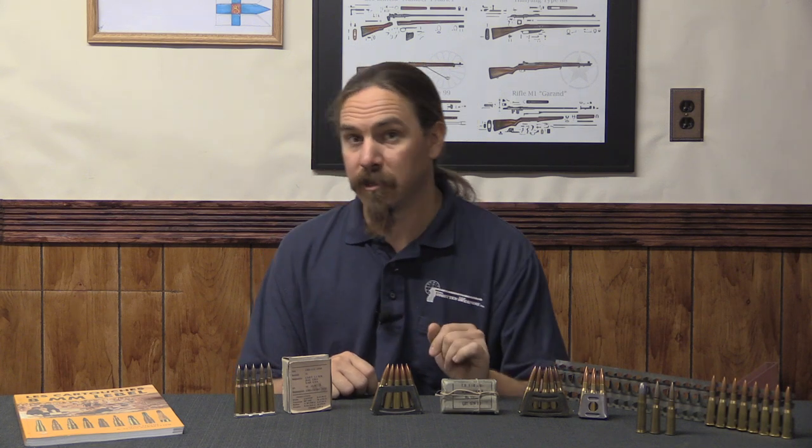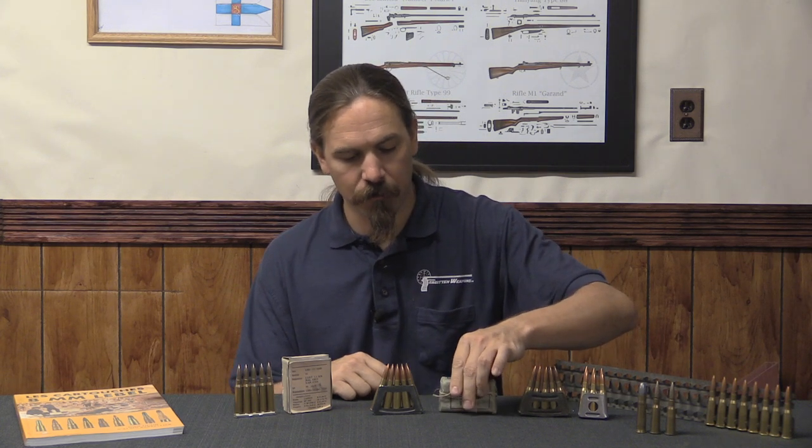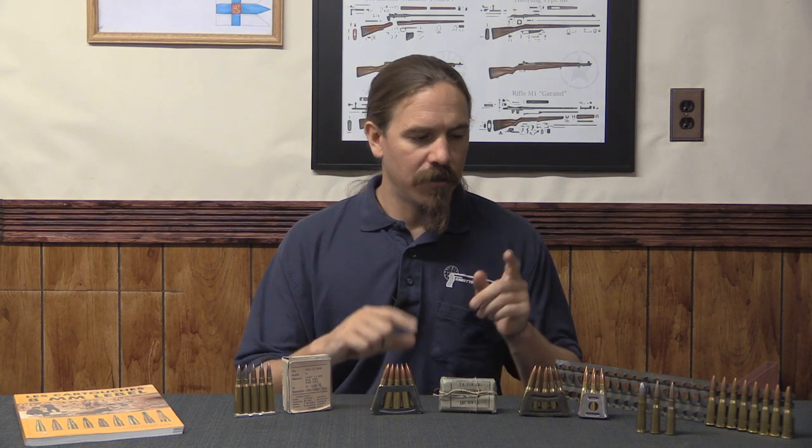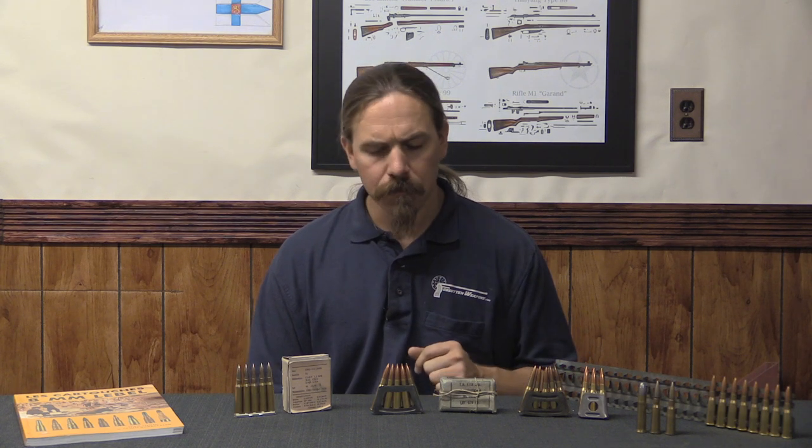Pretty much everyone at first adopted a round-nosed bullet before then later converting to Spitzer bullets, and the French would be no different. The 1886 cartridge was a 15 gram bullet travelling at 638 metres per second — that translates into a 230 grain bullet travelling at just a hair under 2,100 feet per second. They modified this in 1891, realising that the case was a little bit weak, so they strengthened the case, added a crimping groove, and some things just to make it a more durable cartridge. That became the 1886 Ball M, and that's the vast majority of what was produced right up until basically 1900.